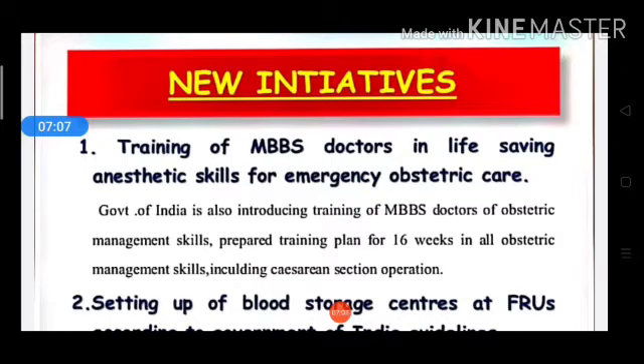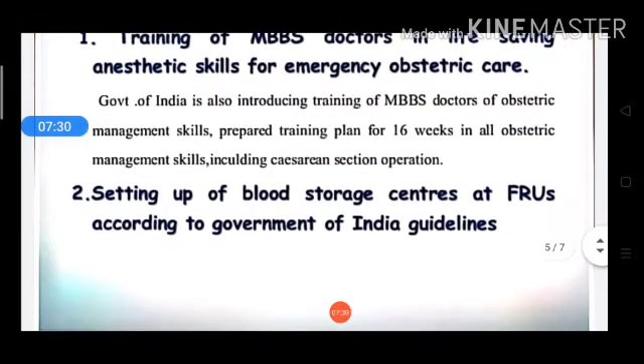A 16-week mandatory training plan in all obstetric management skills, including caesarean section operations, has been prepared. MBBS doctors who complete this 16-week training will be qualified in obstetric management skills and caesarean section operations. Next, blood storage centers are being set up at first referral units according to Government of India guidelines.